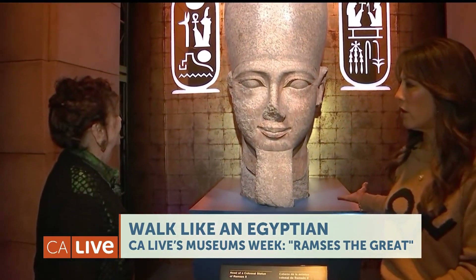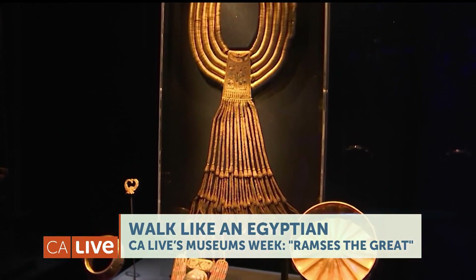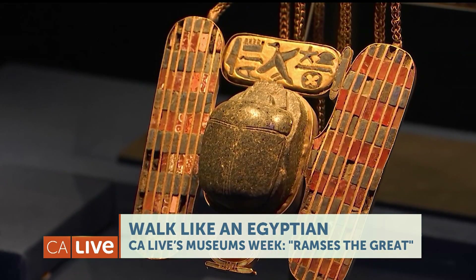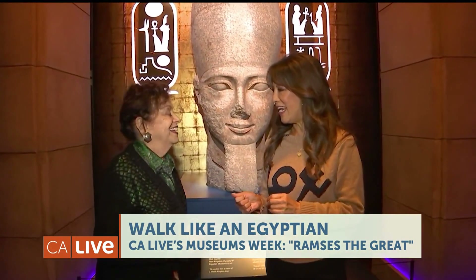So this is one of how many artifacts are here for this exhibit? 181. I'm sure they're all highlights, but what are some other highlights? Gorgeous examples of jewelry — the gold, the lapis lazuli, all of the gemstones, the beautiful things that the Egyptians knew how to create. You had me at jewelry — can we go check that out, Renee? Let's do it.